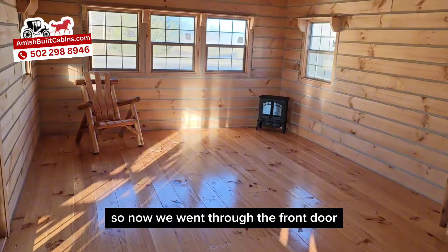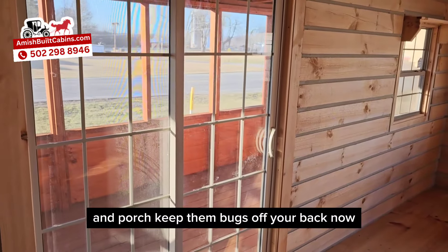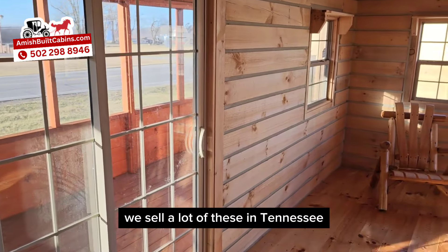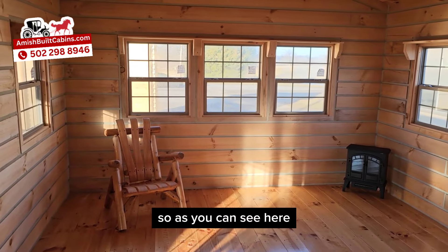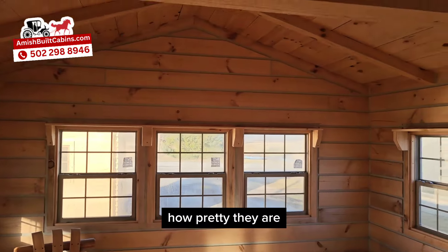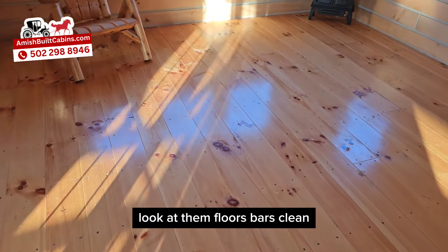Coming through the front door, you've got a beautiful living room area and a sliding glass door that goes out to your screened-in porch — keeps the bugs off your back. This cabin has been real popular down south — Florida, Mississippi, Alabama, Tennessee — a lot of bugs down there. As you can see, you've got five good-sized double-pane windows with argon glass, easy-clean. And look at those beams up there — beautiful, handcrafted by the Amish. Nothing like Amish-built quality. Look at those floors — clean and crispy, baby.